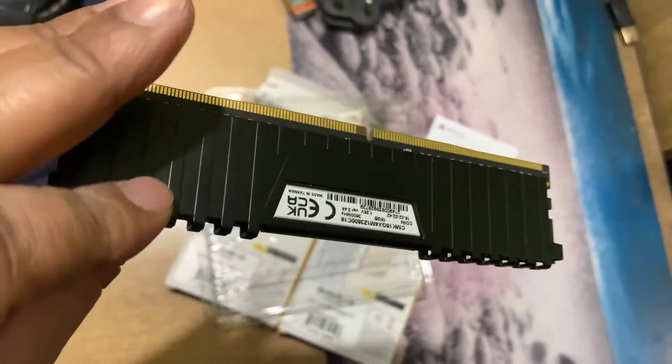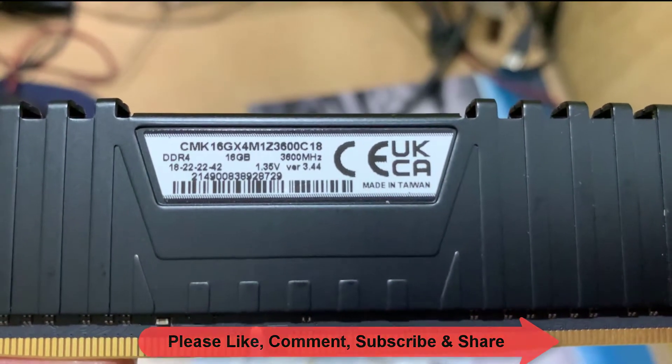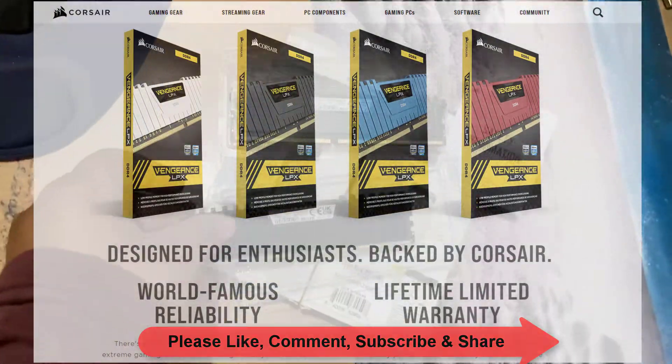Vengeance LPX DDR4 models are compatibility tested across DDR4 systems for reliably fast performance. There is XMP 2.0 support for hassle-free automatic overclocking, and they are available in multiple colors to match your personal preference.